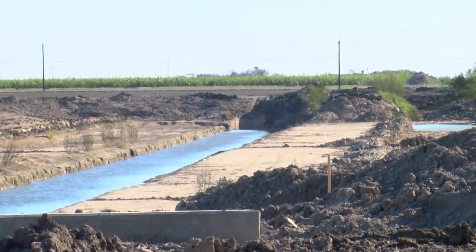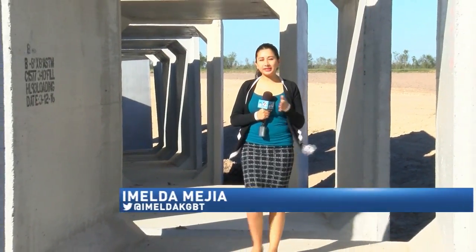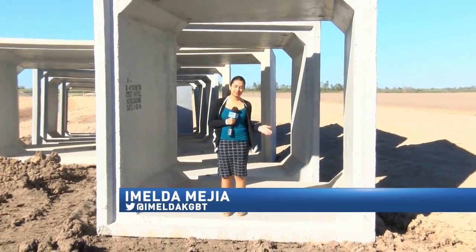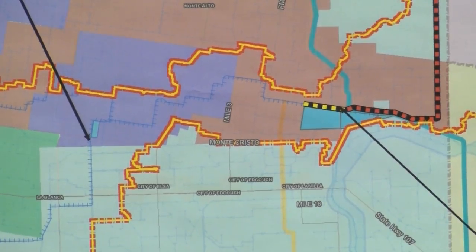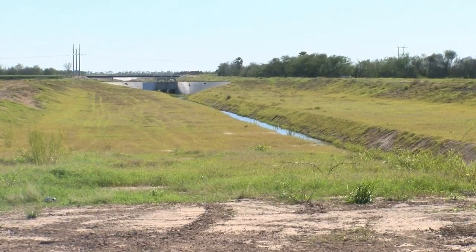Antonia says she's ready to see those improvements. The east lateral won't just help nearby residents living in the north end of the Mid-Valley. A set of 8x8 precast boxes will be placed underneath Monte Cristo Road to allow water to flow from the south side to the north side of the east lateral drain. More than 55,000 residents are expected to benefit as the water will flow from the entire delta region to the east lateral, providing support to all drains.